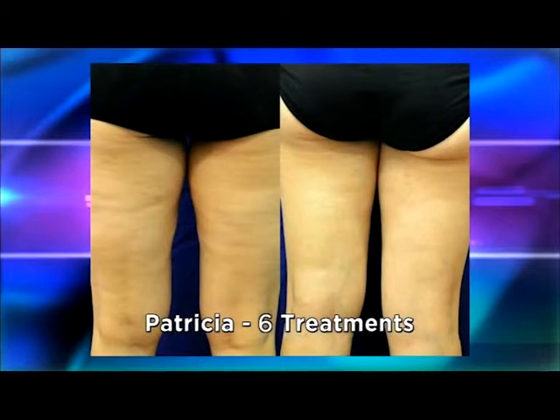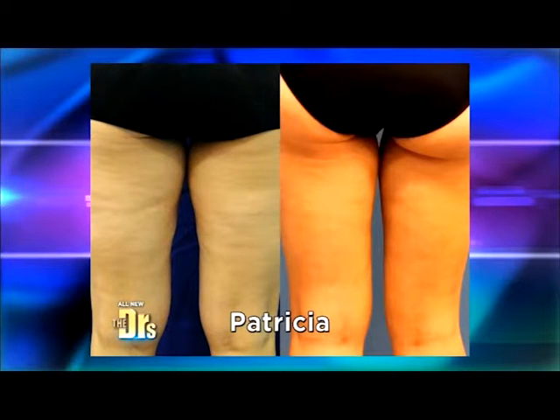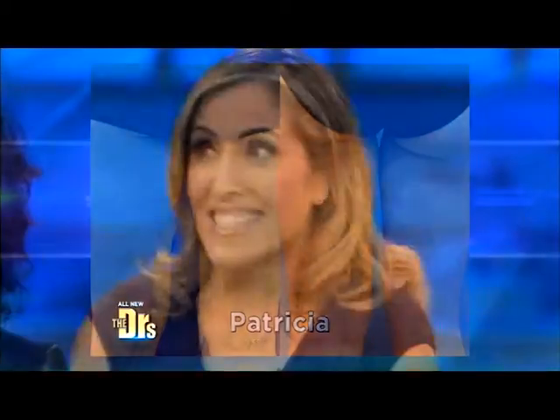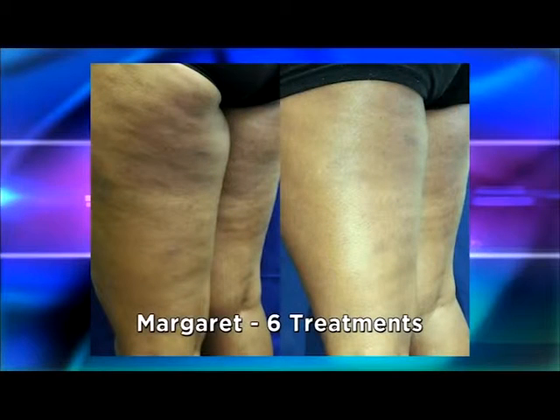Let's see how Patricia looks after six treatments. And then that's three months later. Are you as happy as our audience is? Yes, I love the results. And last but not least, bride-to-be Margaret. So six treatments — very, very impressive.